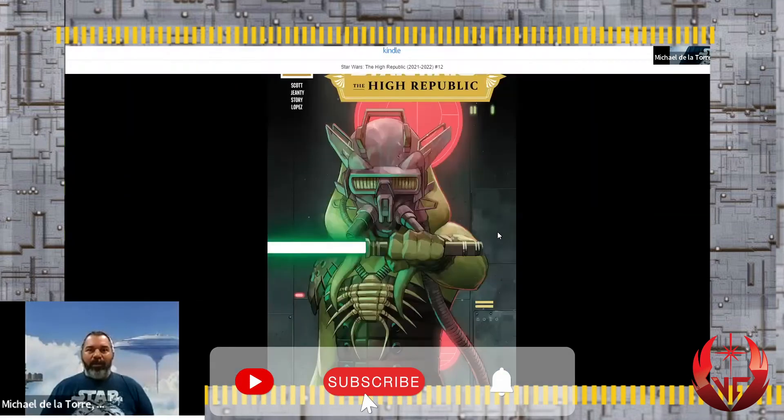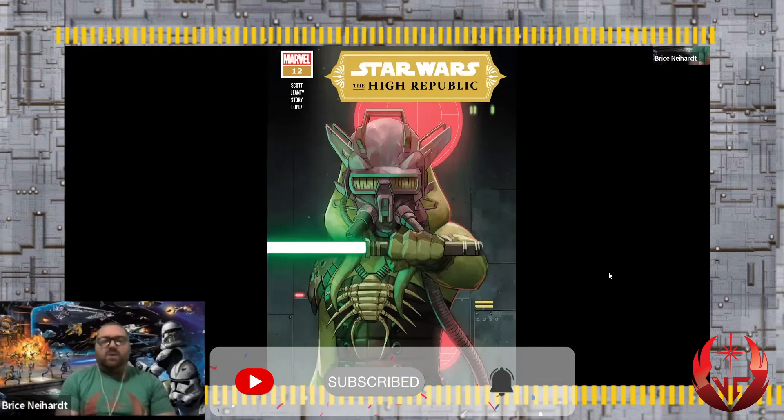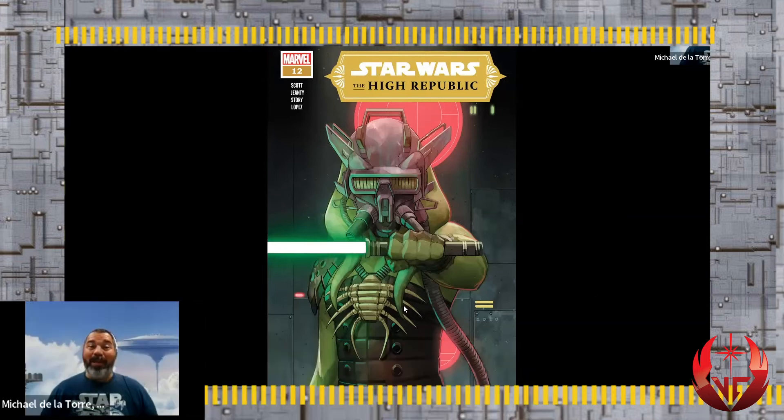Hello everybody, welcome to VCJet Archives. I'm Mike and I'm Bryce, and today we're going to review issue number 12. Wow, check out this cover! Our lovely and menacing Lorna D is quickly becoming one of my favorite villains. She's a really cool character. I like her a lot, and I like her backstory too.